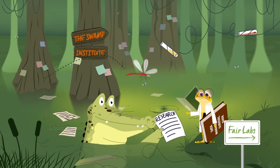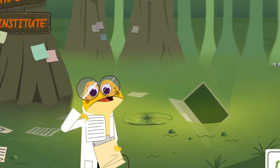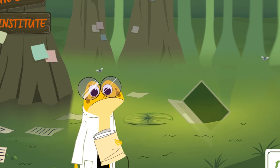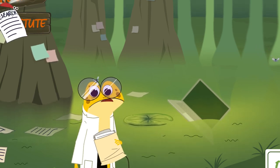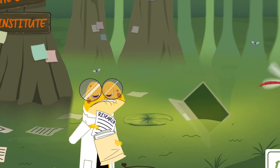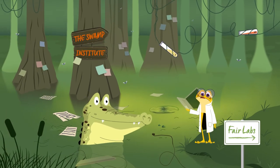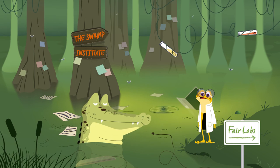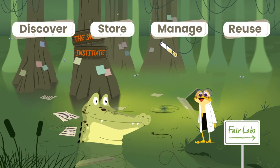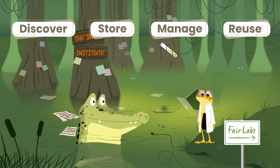I see you found your research data — steady on though. Following the FAIR principles doesn't mean you have to share your data openly with everyone. Data can be private or only shared under certain restrictions and still be FAIR. And some open data may not be FAIR if it doesn't have a clear reuse license, for example. Remember, the FAIR principles help us discover, store, manage and reuse data for the benefit of everyone — to stop us feeling so swamped.